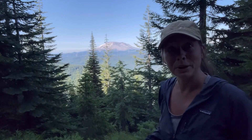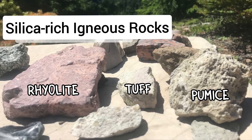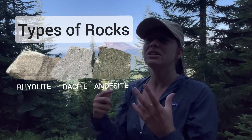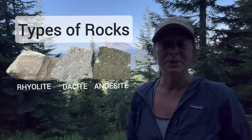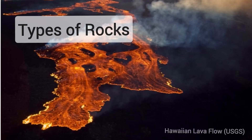These volcanoes for the most part tend to be more on the silica-rich end of the magma chemistry scale. Many of them are made up of a lot of rhyolite, sometimes dacite and andesite. Glacier Peak is more on the dacite end of the scale. These volcanoes tend to be more silica-rich when we compare them to the volcanoes you think of in Hawaii.